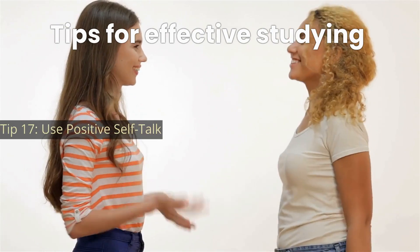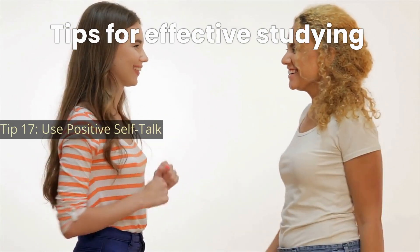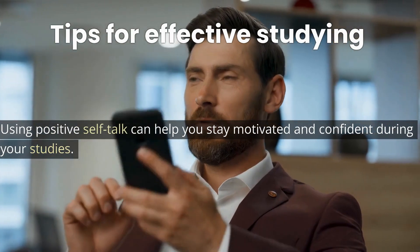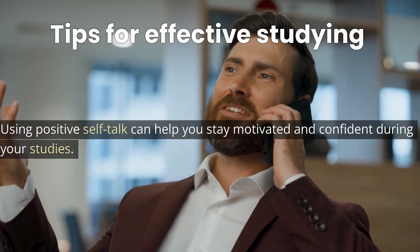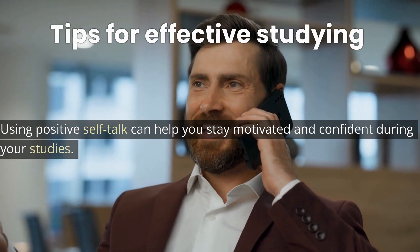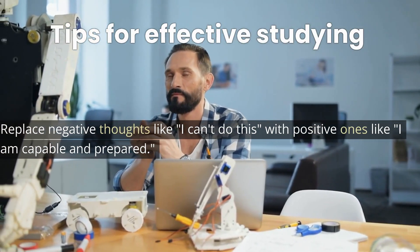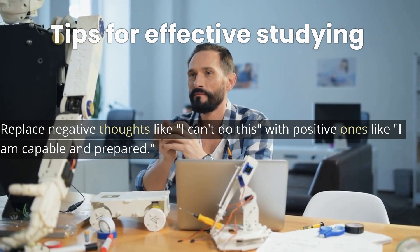Tip 17: Use positive self-talk. Using positive self-talk can help you stay motivated and confident during your studies. Replace negative thoughts like "I can't do this" with positive ones like "I am capable and prepared."